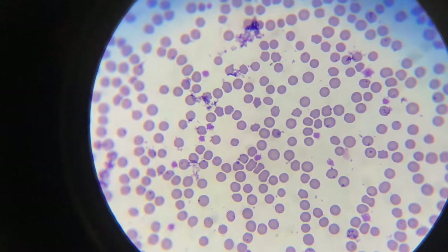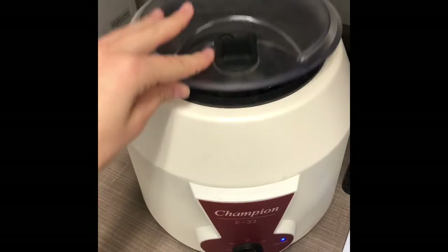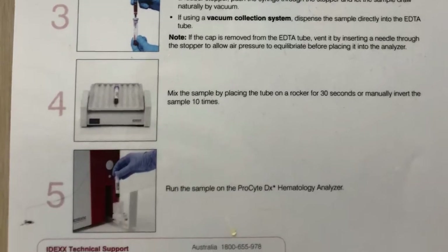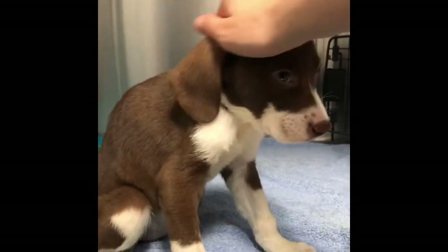Two tests that I can tell you about are the chemistry 17 test, which tests for electrolytes, kidney functions, liver functions, red and white blood cell count, and other things in the blood. And the chemistry 10 test, which tests for metabolism, blood sugar, and other traces in the blood.